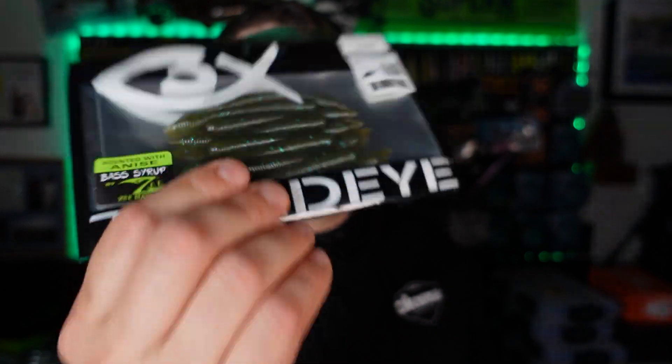I got all of that for $20. Pretty sure you can't beat that deal — let me know the best deals you've gotten from any fishing company down in the comments. Next up, our friends over at Third Eye Fishing decided to send me a care package. They said don't worry about posting it, and I said that's what I do. So I threw it into this video — I want to show you some stuff I'm really stoked about.